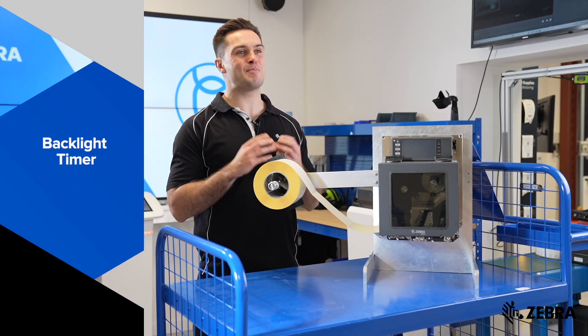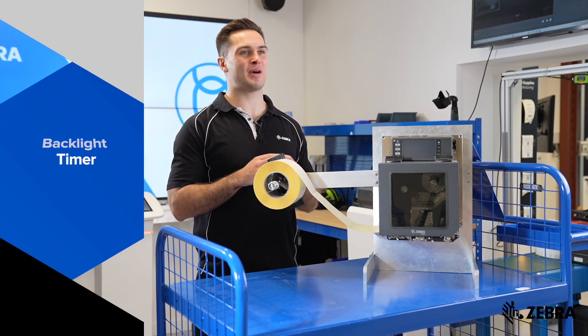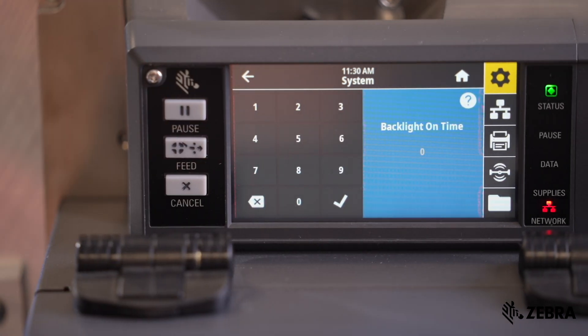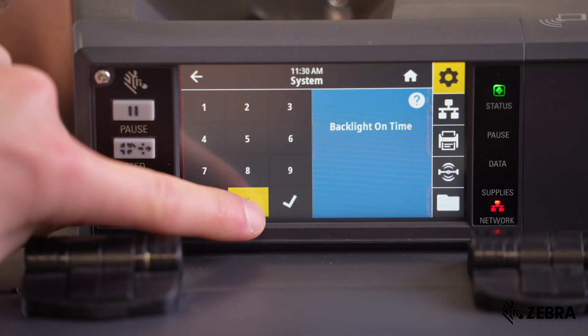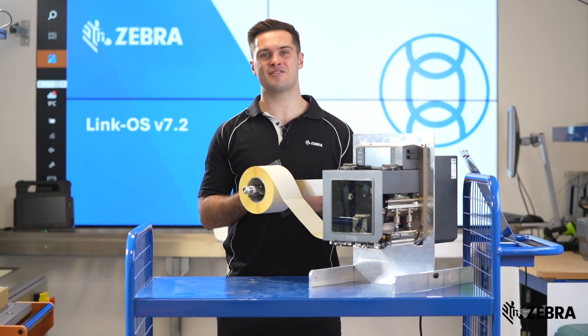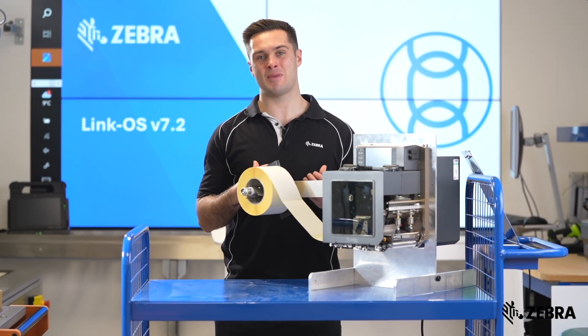You can now set the backlight timer using the front panel. Simply input the duration of the idle time to control how long the display stays on before dimming or turning off. If set to zero, the display will always remain on.